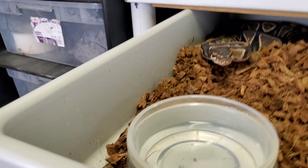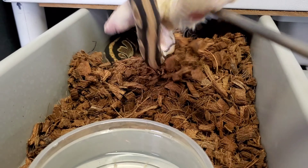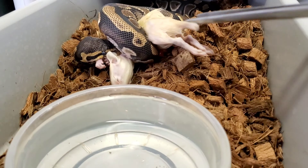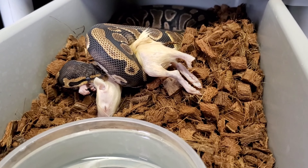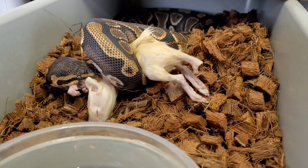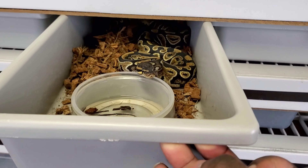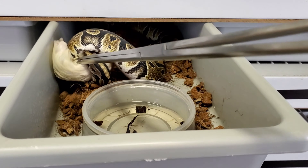All right guys, here we go with DD - oh there you go, she busted it open! This girl is close to going into shed and she's still eating, so let her do her thing.